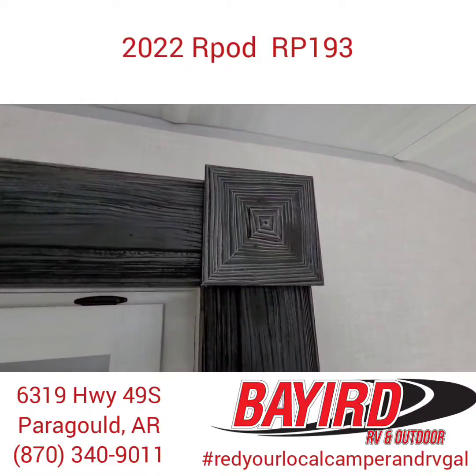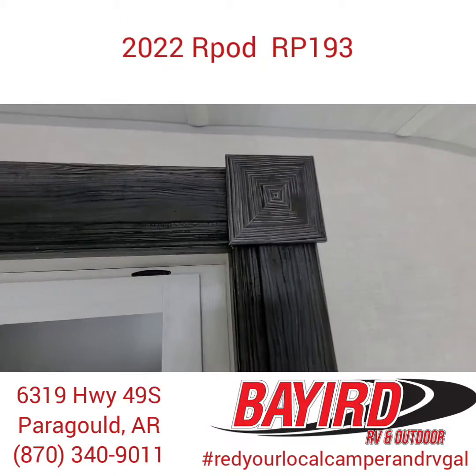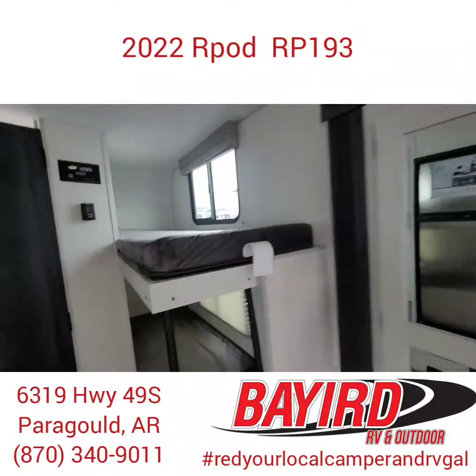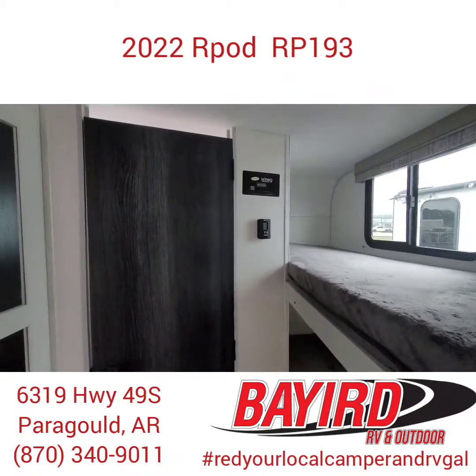Another thing I wanted to point out is that the design they've gone with really matches the outside as well. It's got that little quirky look — it's just fun and airy.